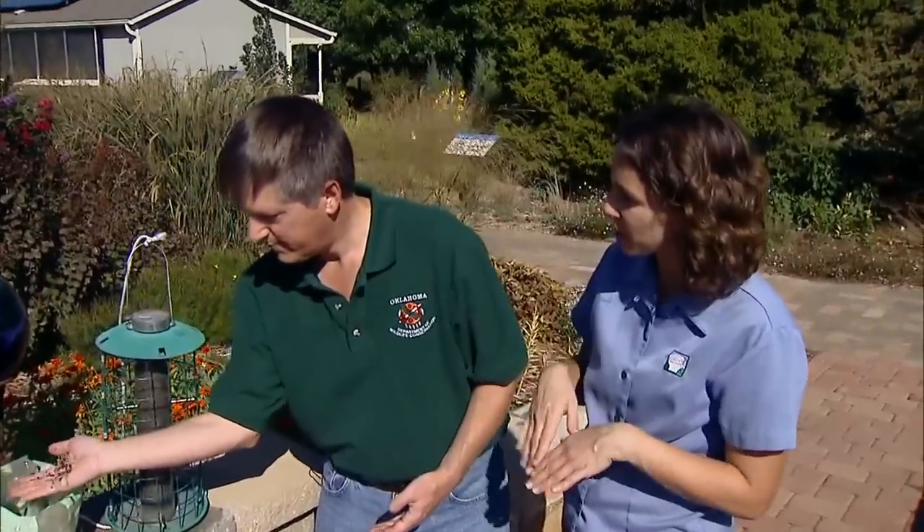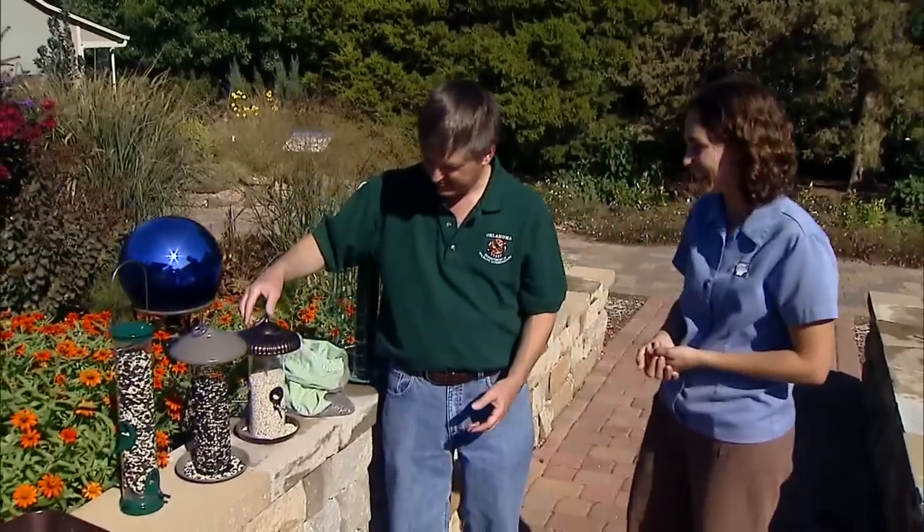Primarily we put thistle out in the wintertime for those goldfinches and purple finches. If we store it in the garage through the winter, it shouldn't be too much of a problem. It's through the summer that it's not going to last as well. The next seed I brought is safflower seed.